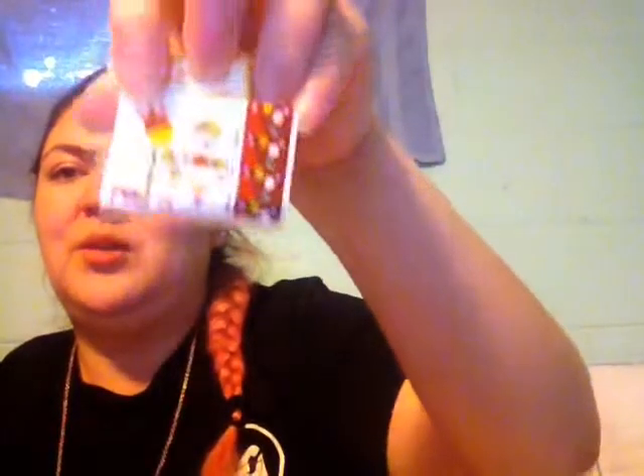I wanted this to be in the haul, but it cost me 75 cents. I'm trying to peel off the tag so you guys can see what's inside — it's a razor. Actually, I wanted to see how cool it is. It's just an eraser — so pretty and so freaking cute, look at that!